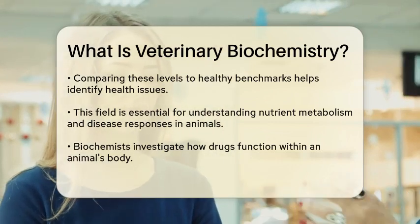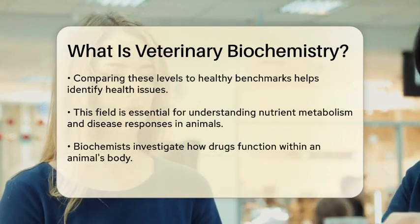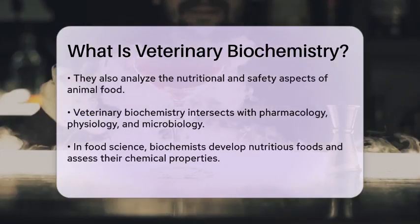For example, biochemists in veterinary medicine might investigate how a drug works in an animal's body, or study the chemical composition of foods to ensure they are nutritious and safe for consumption.